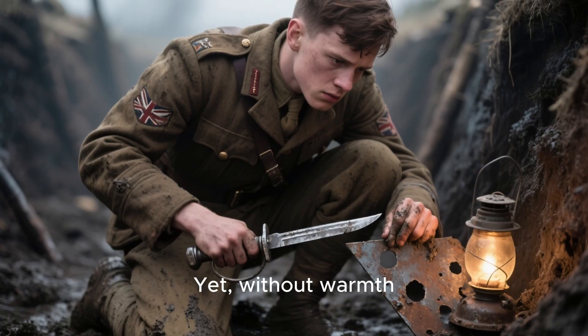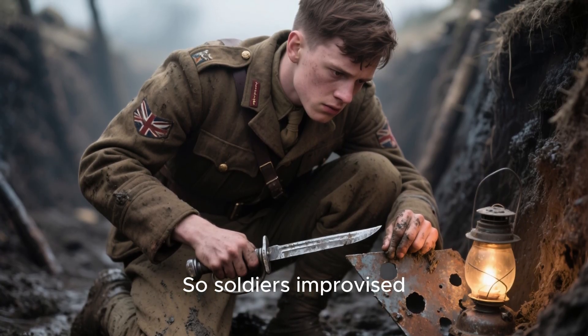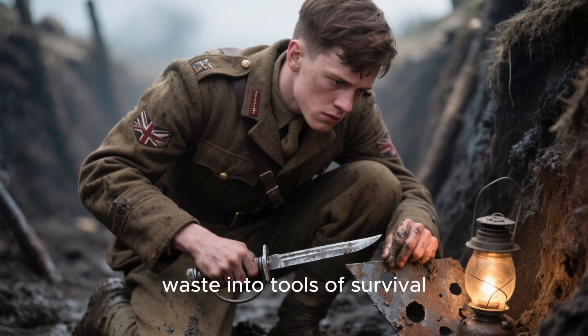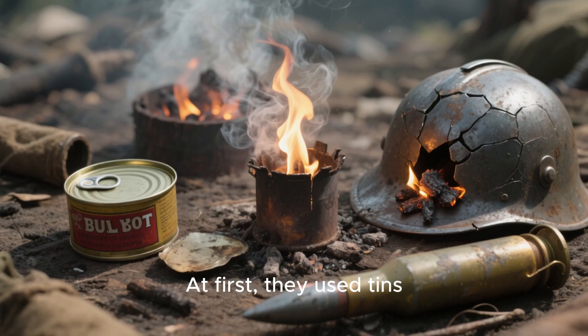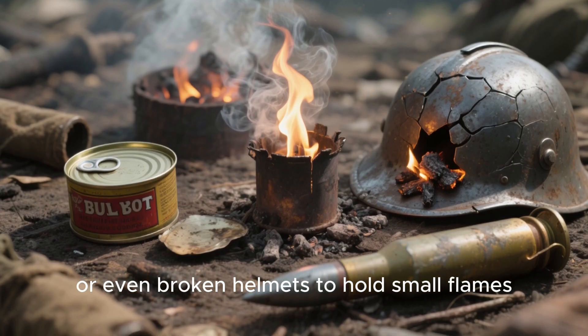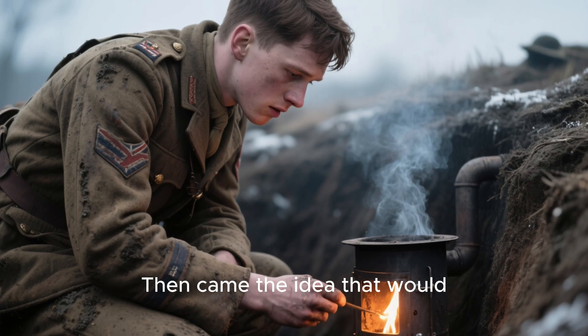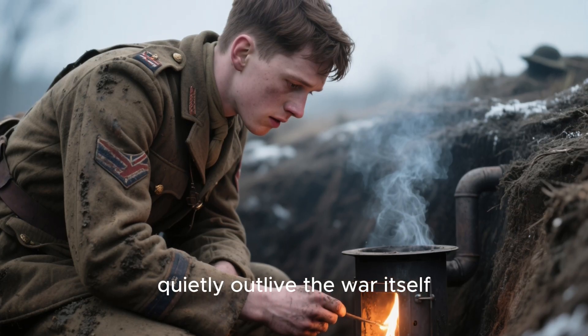Yet without warmth, men froze where they sat. So soldiers improvised, turning the war's waste into tools of survival. At first they used tins, shell casings, or even broken helmets to hold small flames. But it wasn't enough. Then came the idea that would quietly outlive the war itself.